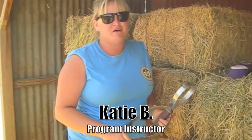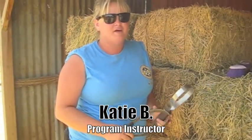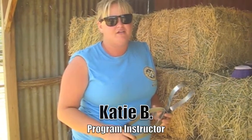My name is Katie. I've been working in the OK Corral for a little over a year now. My advice would be to find your voice and don't be afraid to be loud and get involved.